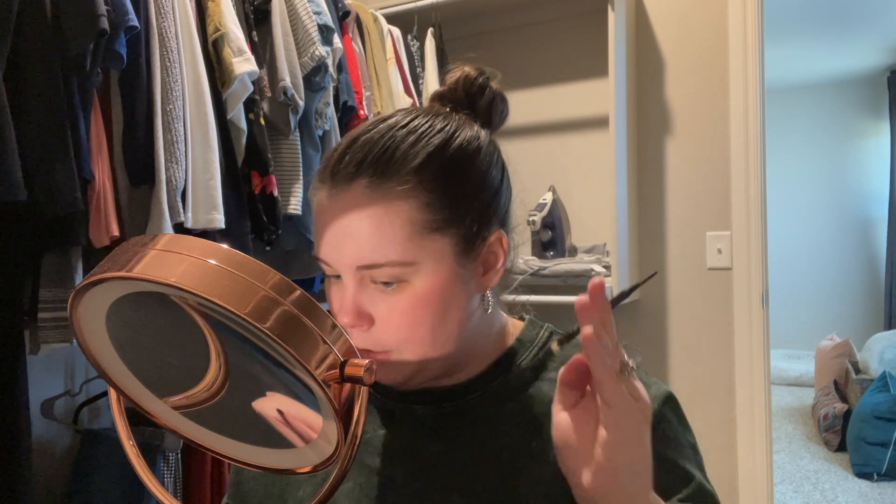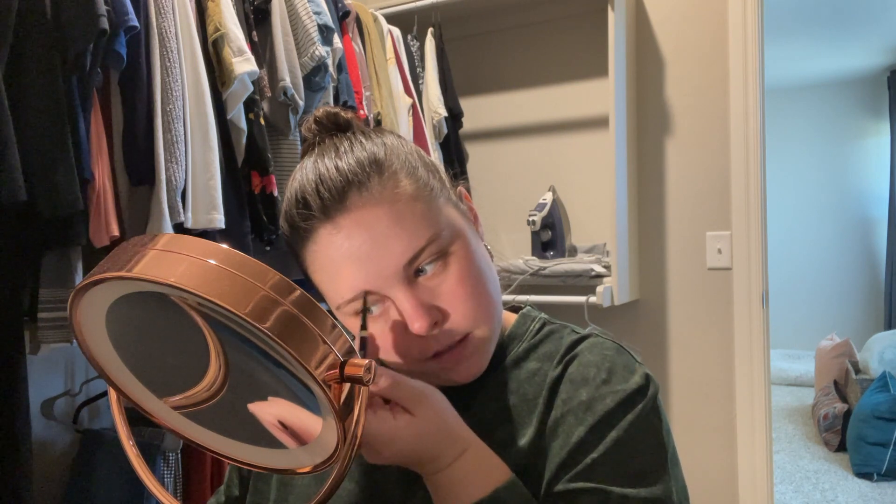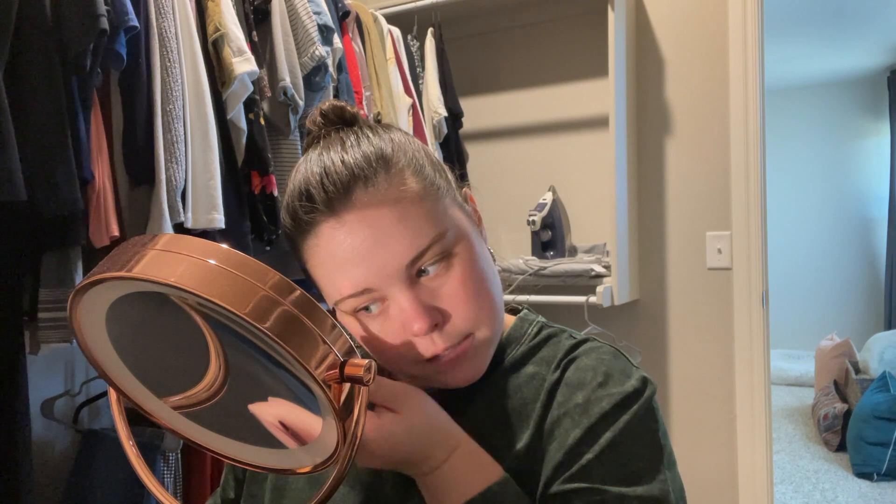This way it just creates a little bit better shape, doesn't leave as much sparse places on the hair. So I'm just gonna fill in this side real quick.